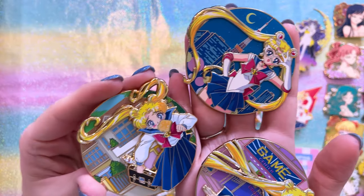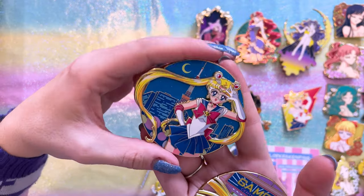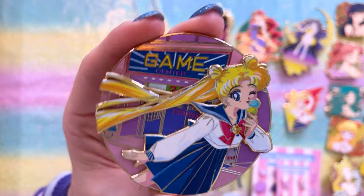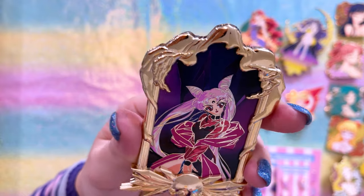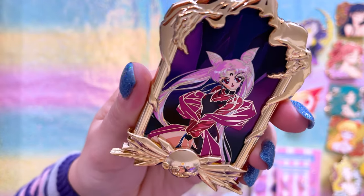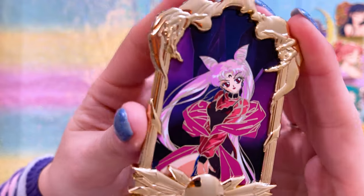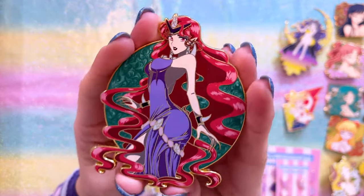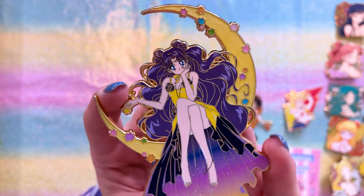These three are from a series called Cosmic Chronicles by Sailor Kraken Pins. We have Usagi running with toast in her mouth running to school because she's always late, then Sailor Moon in front of Tokyo Tower — I love Tokyo Tower backgrounds — and a really cute one of Usagi in front of the Crown Game Center with ice cream in hand. That series is looking so cute. This pen features Wicked Lady, or Black Lady, in what looks like a cool gold frame with Wiseman above her — very creative.